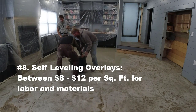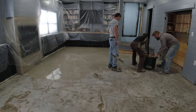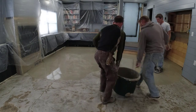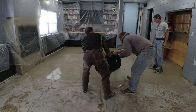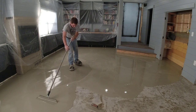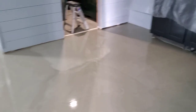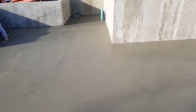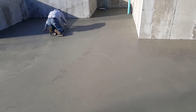Another thing we do is self-leveling overlays — either to repair concrete or for a subfloor that's out of level. These can vary greatly depending on the prep and how thick the overlay needs to be, but a general ballpark is 8 to 12 bucks a square foot, including material, prep, and labor. The material self-levels on its own. This particular floor went from about a quarter inch on the edges to over an inch thick in the middle, so we had to set all kinds of grade pins and used quite a bit of material. You can make some pretty good money doing self-leveling overlays.